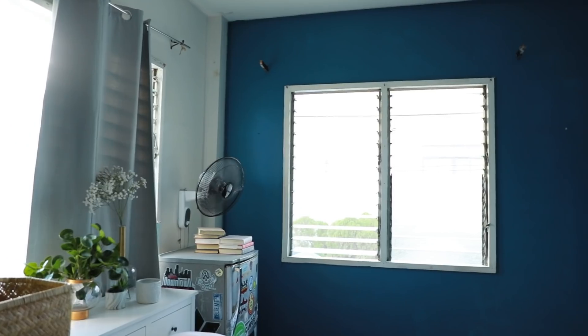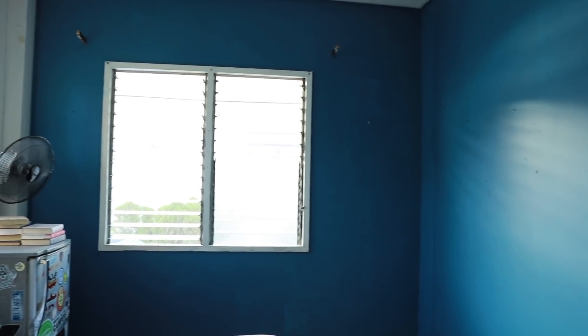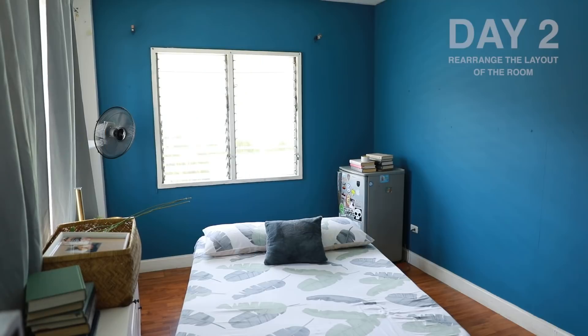Now our paint is dry and we got some things we need. We shall conclude day one — we don't want to get too tired. It's also best to do physical work when there's still daylight. So, day two.